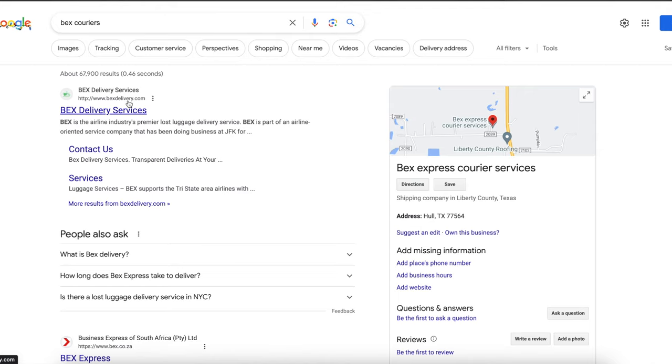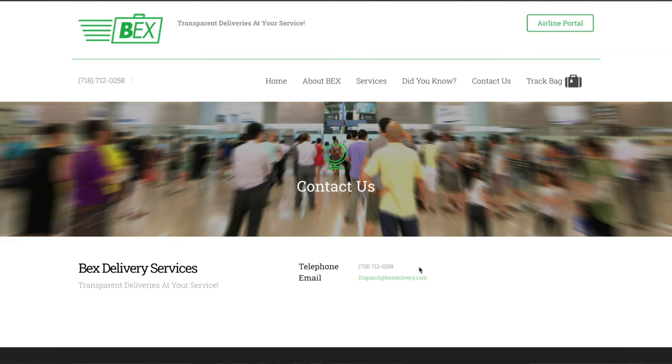The first company on the list is Bex Delivery. You can just go on Google and search Bex Courier — it says Bex is the airline industry's premier lost luggage delivery service. Click on the link, and I'll put a direct link in the description. They don't have a direct apply link on their website, so go to Contact Us and send them an email expressing your interest and asking how to apply.